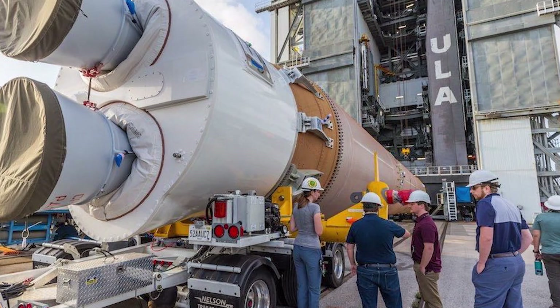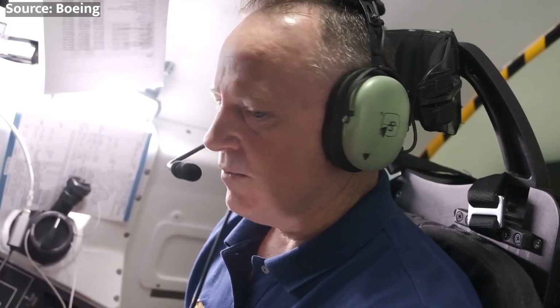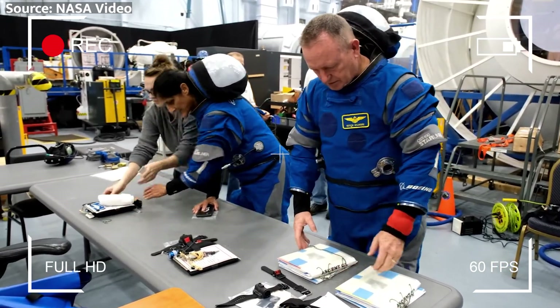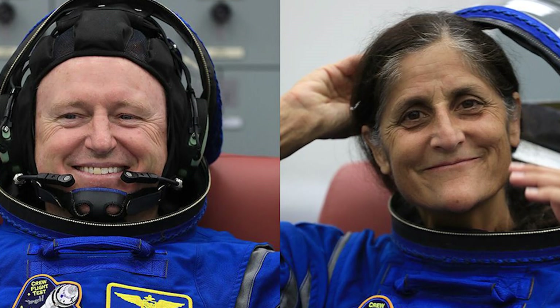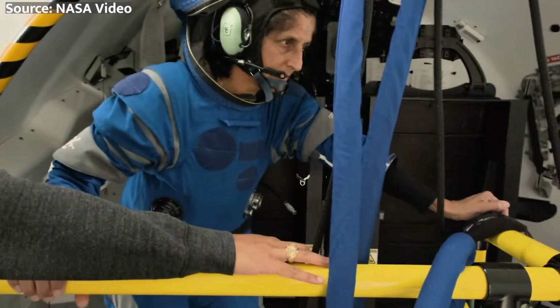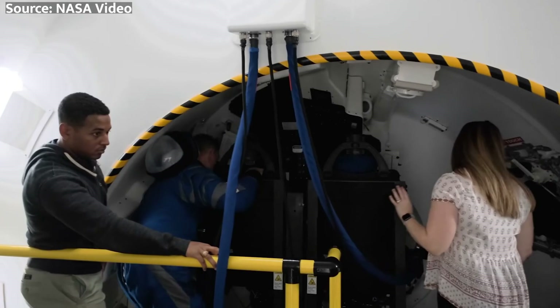Let's talk about some of the technical aspects of the mission. The CFT mission will put the Starliner systems to the test, focusing on how the spacecraft performs with humans in the loop. The test objectives range from evaluating the performance of the life support systems to using manual controls if the automated system fails. Wilmore and Williams will be testing the spacecraft's ability to be manually controlled and oriented during the day-long flight to the ISS, as well as during the six-and-a-half-hour return trip.